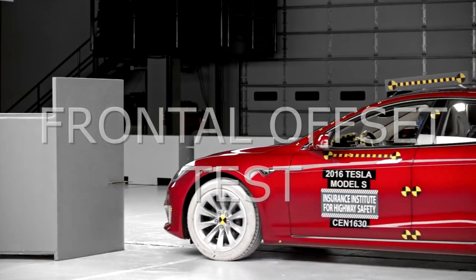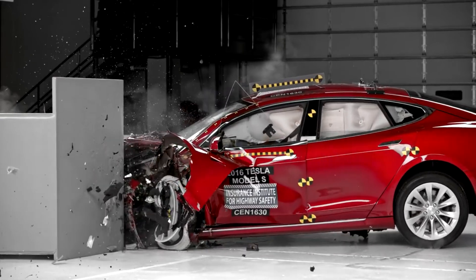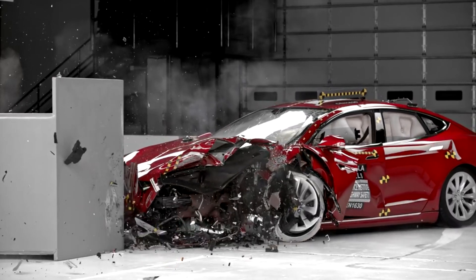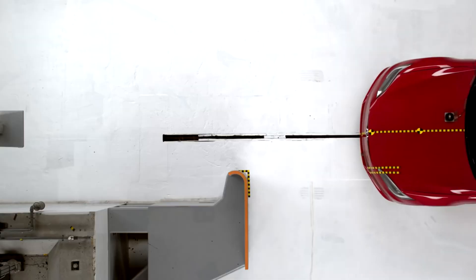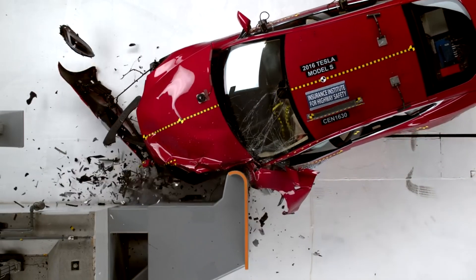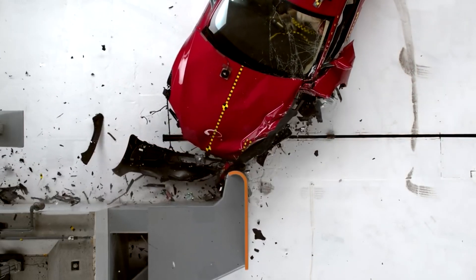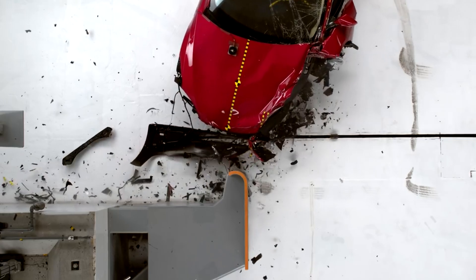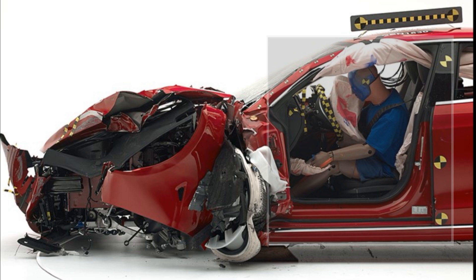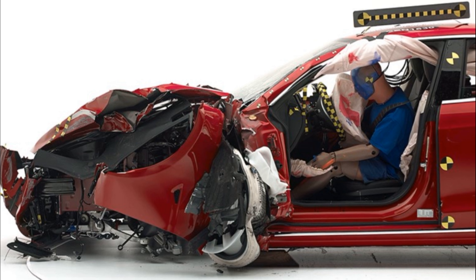This is known as the front offset test, where the Model S does a remarkable job showing minimum damage and keeping the occupant safe. You can see that even after the crash, the driver's survival space was maintained very well, and the door frame and the steering wheel are well positioned to keep the driver safe.